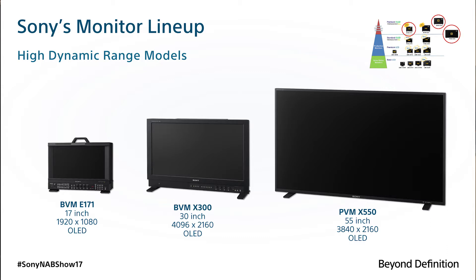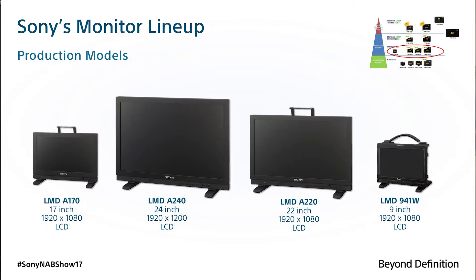We're showing it next to an LMDA240 and the match is quite impressive. Now while the LMDA240 is not an X300, what it does show is that LCD can work well alongside the OLED monitors and that it's something that everyone should take a new look at.